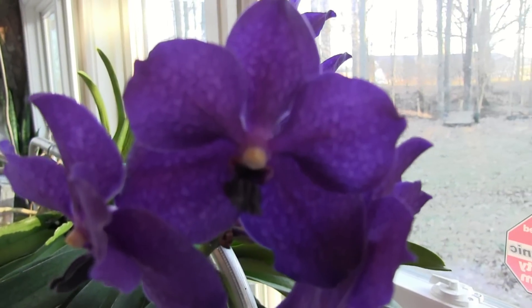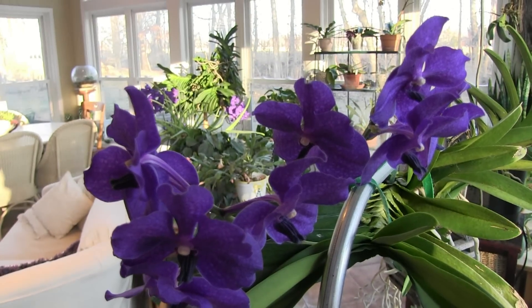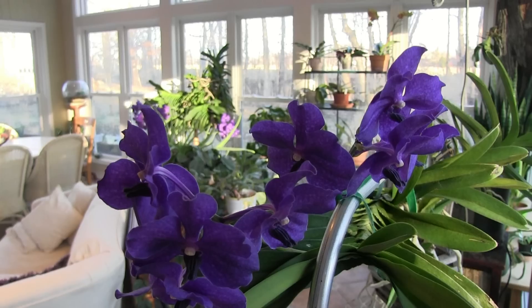They like water — they like to be watered every day, but the roots need to dry out and have lots of air circulation. As you can see, the roots are just dangling in the air where there's no pot or potting soil.